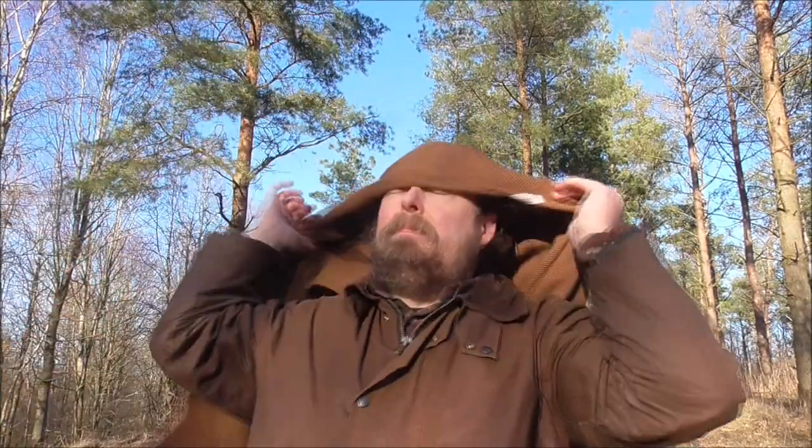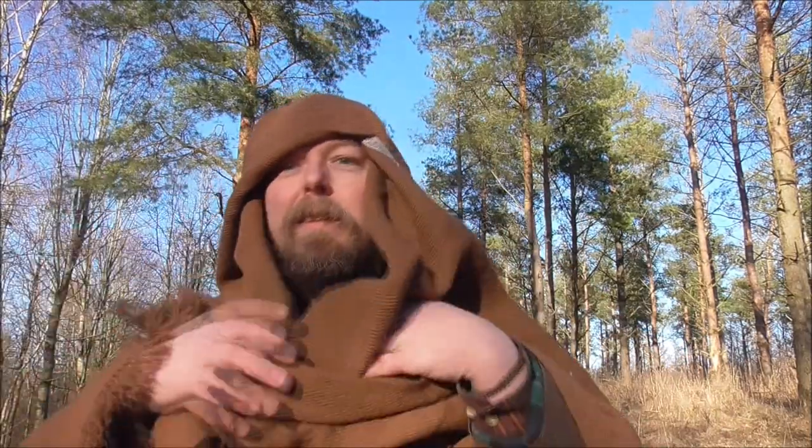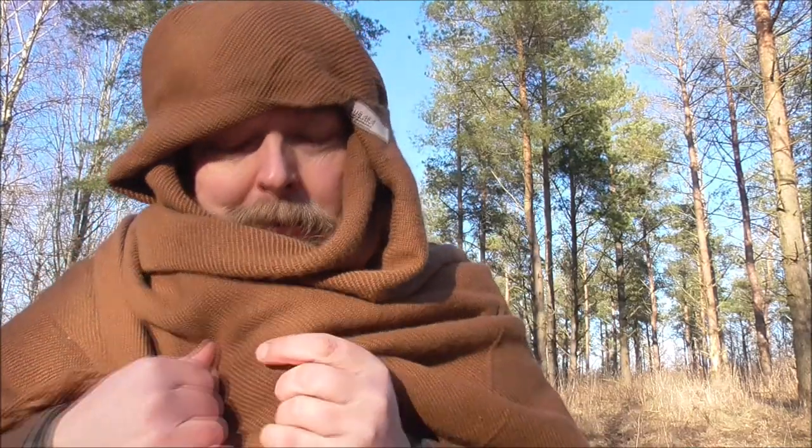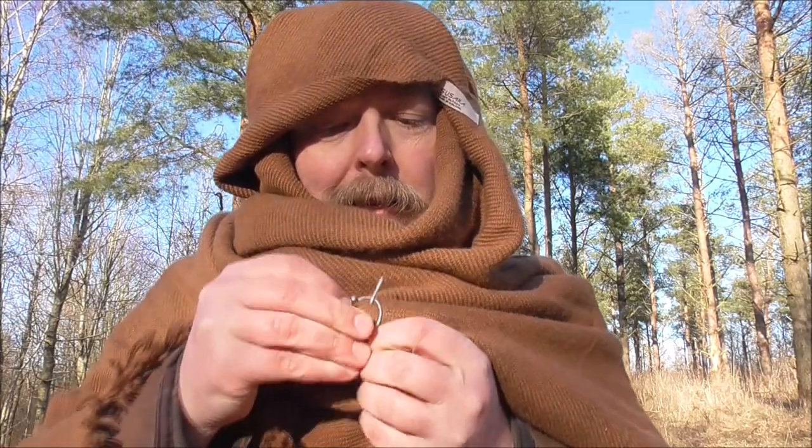One use I found was, if you pull it in through the opening, you create a hood. And then you can bring it around and throw it over. You can secure it with the buckle as well.